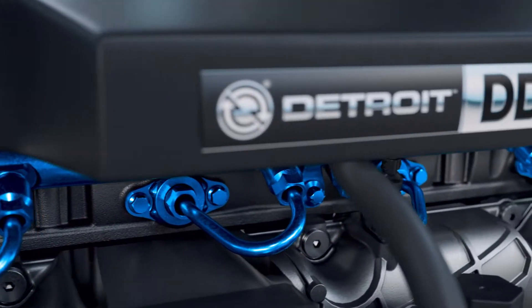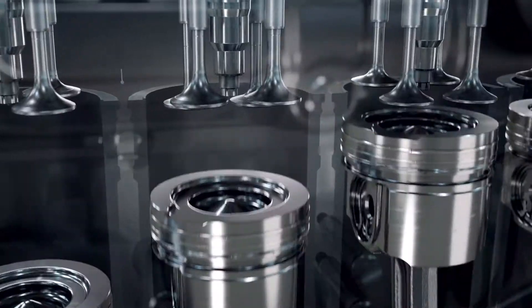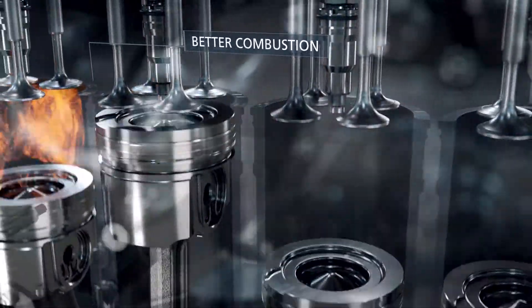Fuel in the DD13 Gen5 burns more completely, achieving maximum power from every piston stroke, with the added benefit of less fuel wasted and less soot through the DPF.